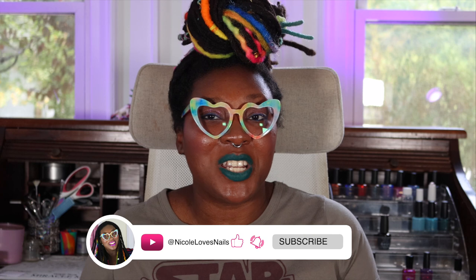Before we get into today's video I have a couple of things to mention. If you are new around here, I am Nicole. It is wonderful to meet you and thank you very much for clicking on today's video. Do consider hitting subscribe if you enjoy nail polish and lifestyle related content. I upload new videos every single week on Tuesdays and Saturdays and I also go live every single Sunday. If you are a returning subscriber, welcome back!